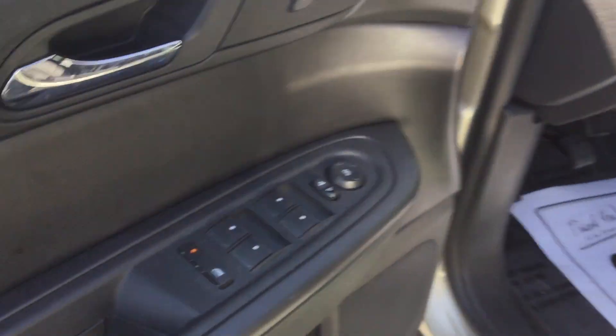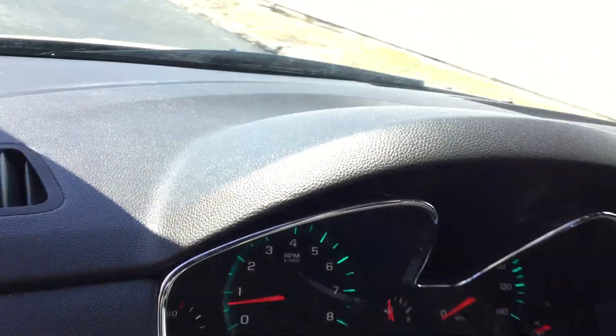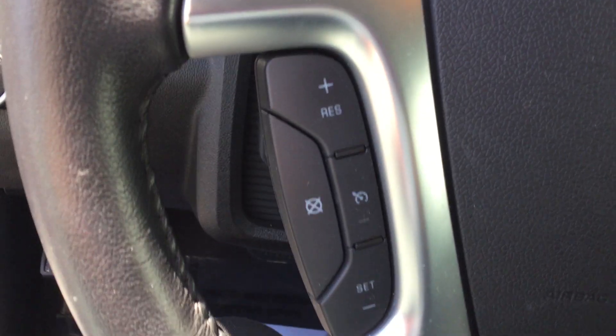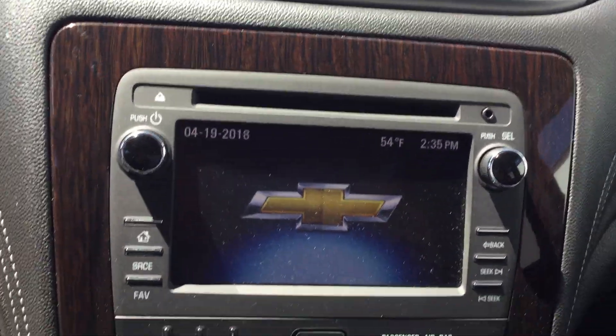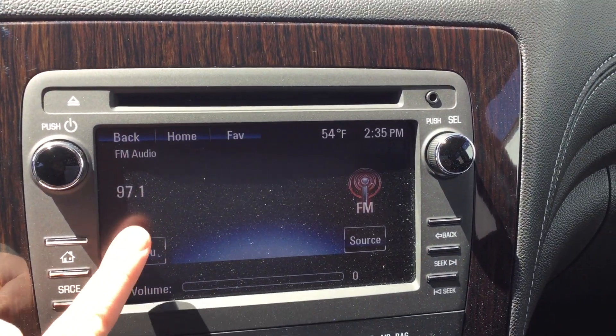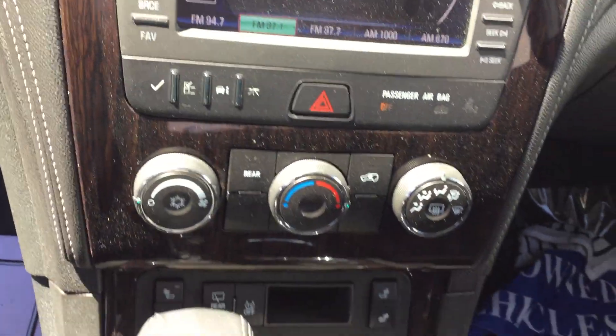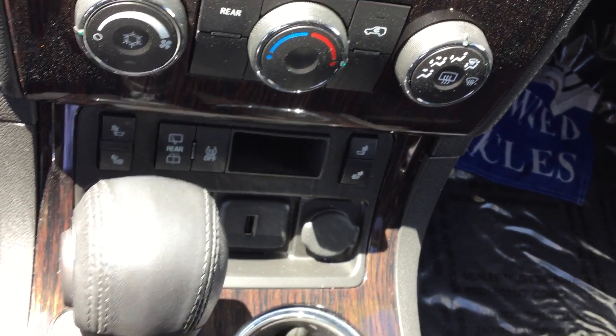Going to your driver's side, you have your power locks and windows, as well as your power driver's seat. In the vehicle, you have your steering controls with cruise control as well as Bluetooth. You have your CD player, your radio, as well as touch screen, your air and heat controls, and your front driver and passenger heated seats.